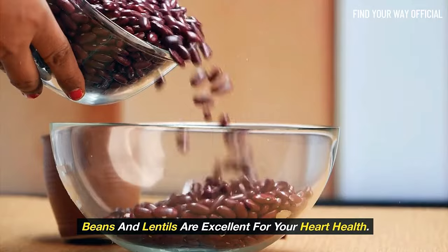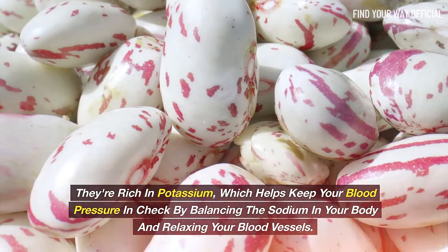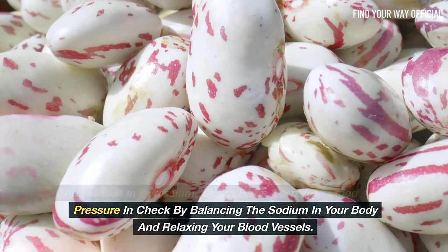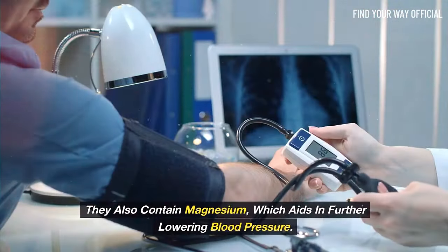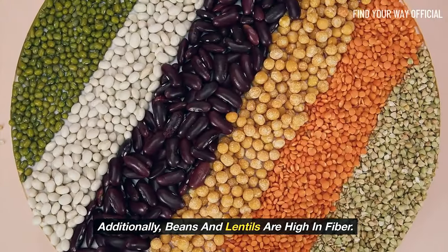Beans and lentils are excellent for your heart health. They're rich in potassium, which helps keep your blood pressure in check by balancing the sodium in your body and relaxing your blood vessels. They also contain magnesium, which aids in further lowering blood pressure.